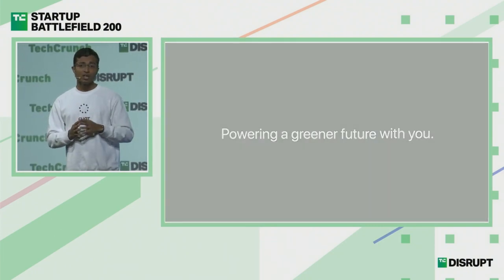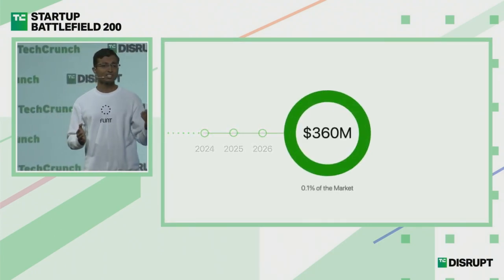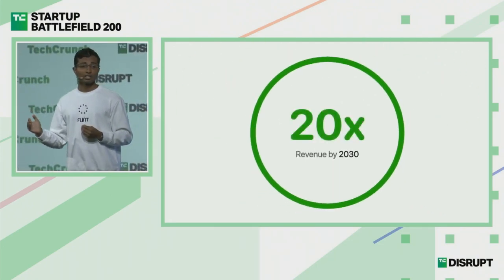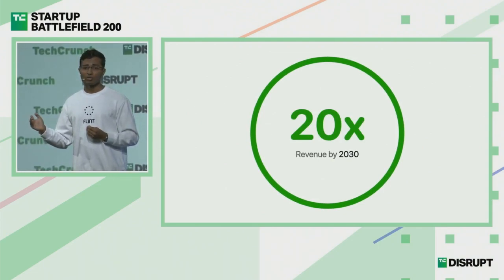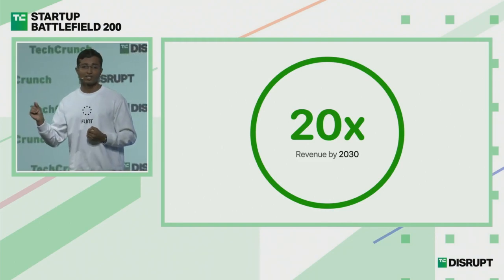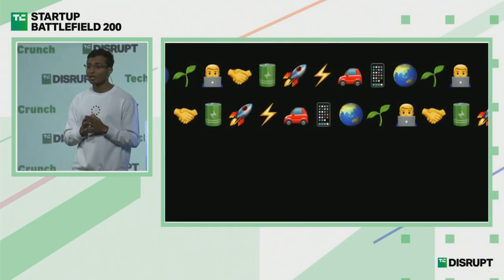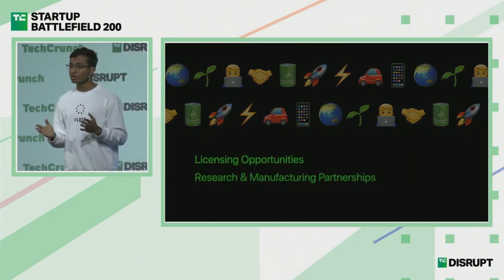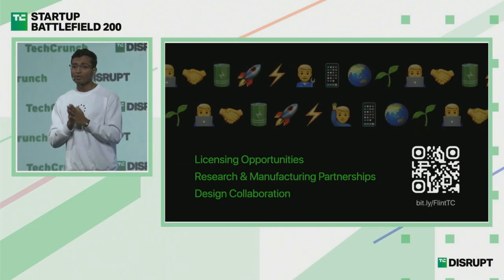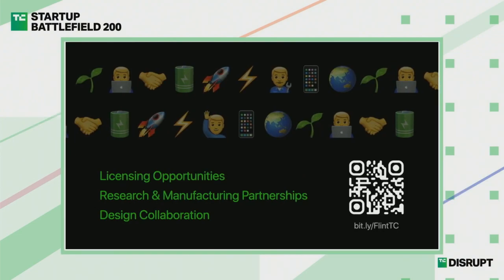Over the next three years, our conservative estimate for revenue projection is about $360 million, expected to grow 20 times by 2030 given the new markets we will be venturing into. This is just a small fraction of the rapidly growing billion-dollar energy market. We want to invite you to join us on this transformative journey, as we are looking for partnership opportunities and collaborative design ventures. If you're ready to build that greener future — we are Flint, and we are eager to connect with you.